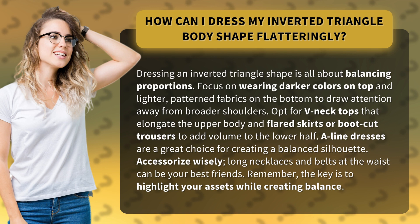Accessorize wisely. Long necklaces and belts at the waist can be your best friends. Remember, the key is to highlight your assets while creating balance.